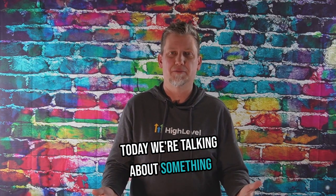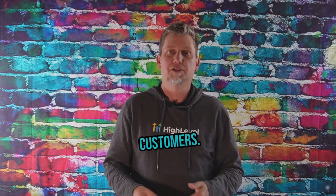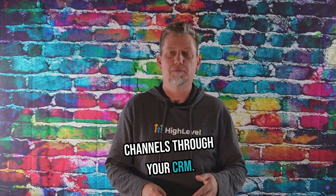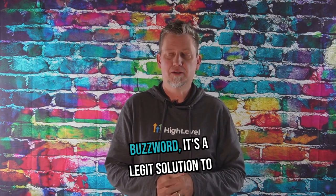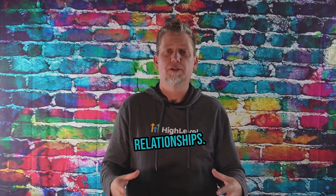Today we're talking about something that's going to be a total game-changer for how you connect with your customers. Integrated communication channels through your CRM. This isn't just some fancy marketing buzzword — it's a legit solution to revolutionize your customer relationships.